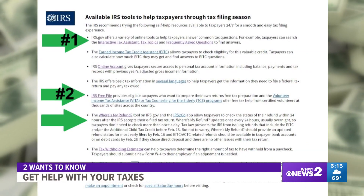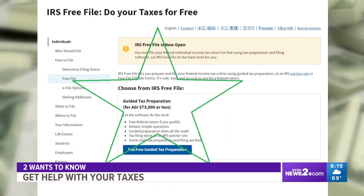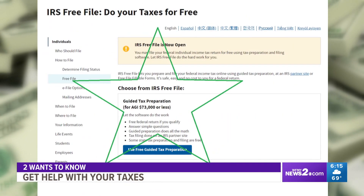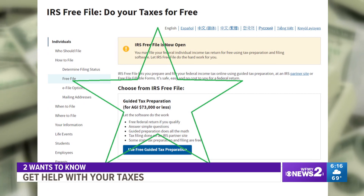The number two tool to pay attention to: IRS Free File. You can file your taxes online for free using guided tax software to help you. To qualify, you need to make less than $73,000.